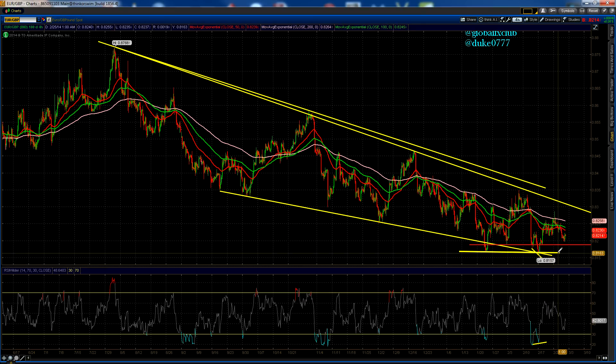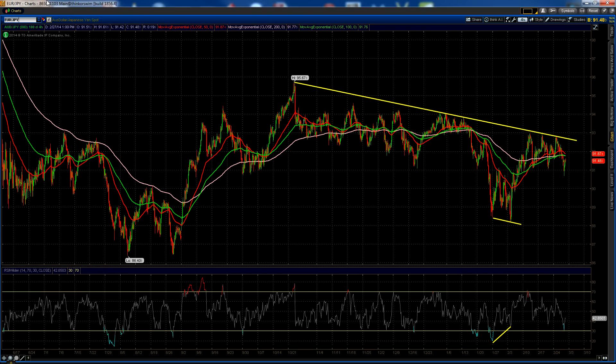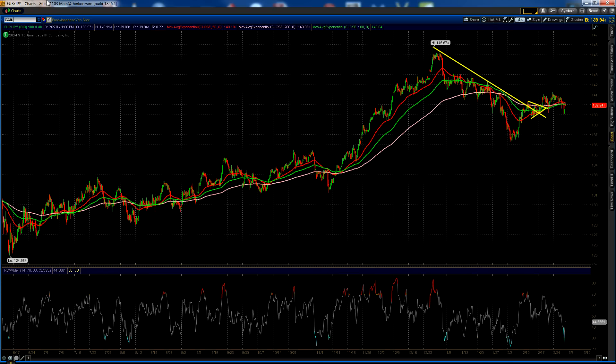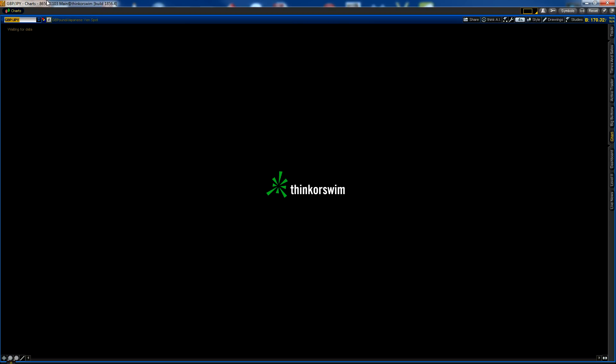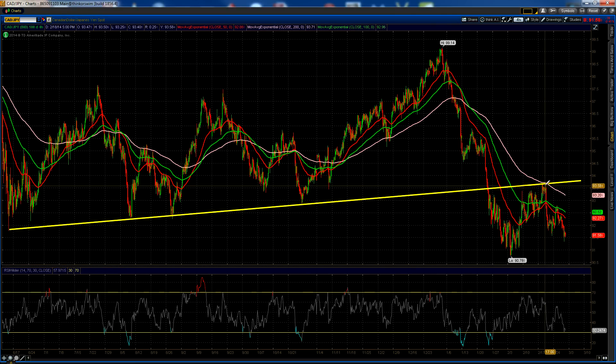Euro/Pound has been a bit of a mess lately — still trading within a wedge, looking for a move up towards 0.83. But if we get that Pound breakout I'm looking for, that may not happen and we could visit 0.8150 first. I'd probably give it a shot long at 0.8150 if we end up down there. As for other yen pairs, the good opportunity was unfortunately CAD/Yen — a perfect short setup back at 93.70, about 200 pips ago, but I missed that one.